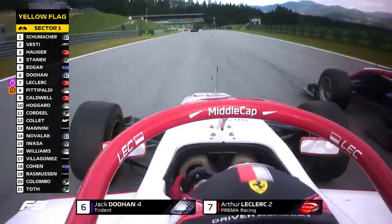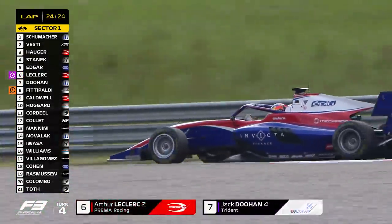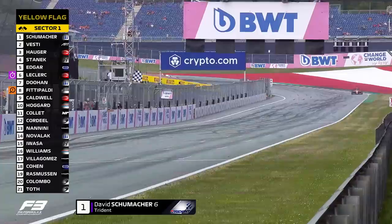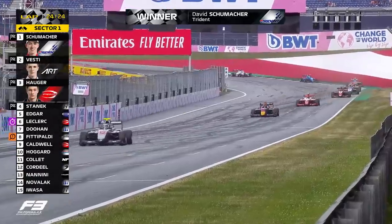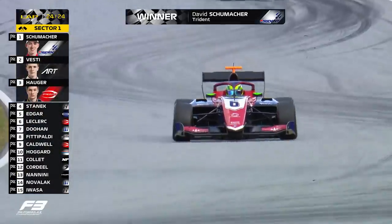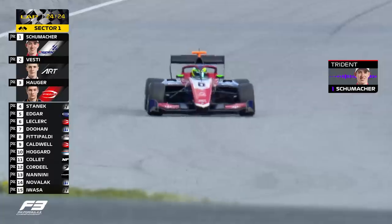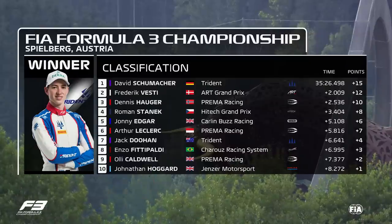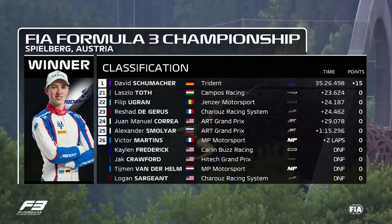Leclerc wants to make amends — he started right at the back of this pack, didn't finish race one, and now he's gone through for sixth place. Leclerc showing that he is made of strong stuff here in Formula 3. Schumacher seemingly never troubled from the start — it will be David Schumacher to take his first win of the season in Formula 3. He crosses the line to win in Austria. Frederic Vesti comes home in second. Dennis Hauger extends his championship lead with an excellent run to third place. Trident pick up their second win of the season, David Schumacher's first ahead of Frederic Vesti and Dennis Hauger.